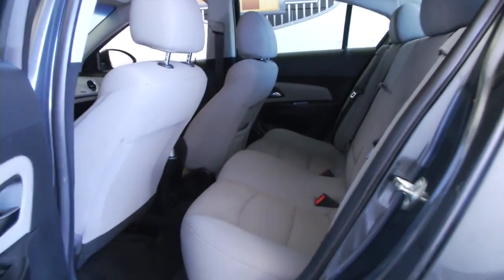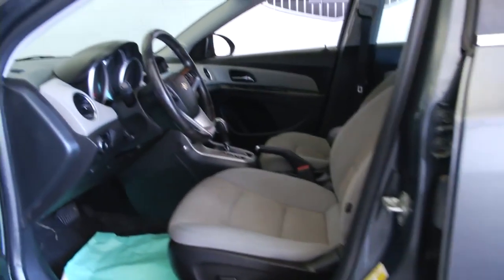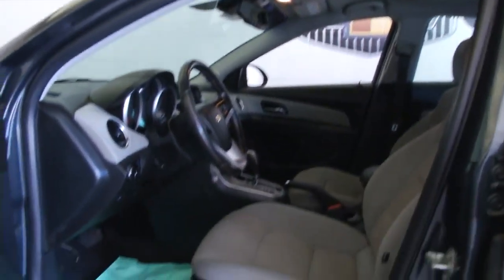Gray cloth interior. Aluminum alloy wheels. Power windows, power locks, power mirrors.